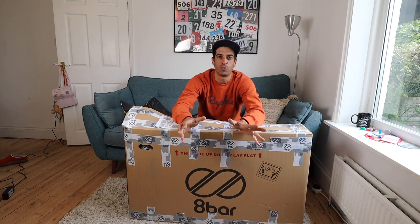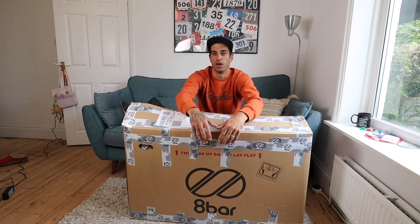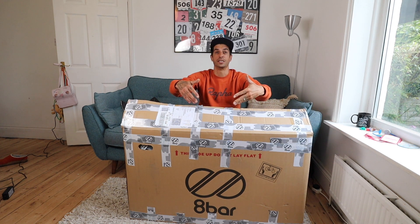So I was talking about doing giveaways on the channel a while ago. I've been in contact with 8 Bar Bikes and they've been super generous — they've sent me over this big box of goodies, and you guys have a chance to win whatever is in this box.